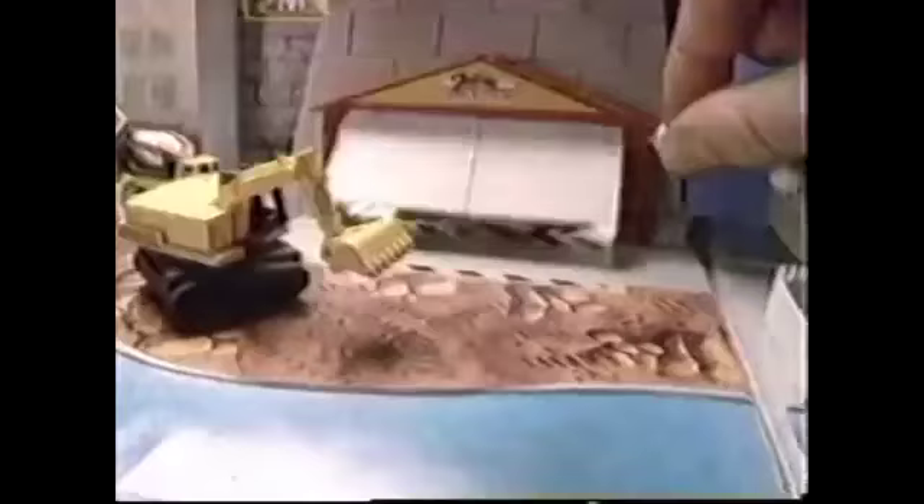Cruise mini Micro Machine vehicles, planes, and boats to the police station, the marina, the mini motorcycle repair shop, the gas station, the construction office — with the real working drawbridge, highway, passenger ramp, and garage doors.